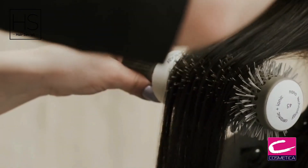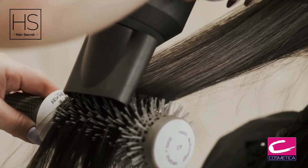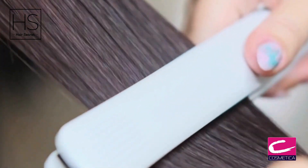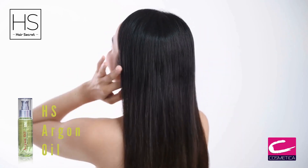Blow dry the section until thoroughly dry, curling and slightly under with a round brush. Once all hair has been blow dried, flat iron and repeat each section until hair appears shiny, indicating that the cuticle is completely sealed. Finish with argan oil as needed.